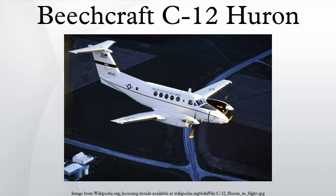The C-12 Huron is the military designation for a series of twin-engine turboprop aircraft based on the Beechcraft Super King Air and Beechcraft 1900. C-12 variants are used by the United States Air Force, United States Army, United States Navy, and United States Marine Corps. These aircraft are used for various duties including embassy support, medical evacuation, and passenger and light cargo transport. Some aircraft are modified with surveillance systems for missions including the Cefly Lancer, Guardrail, and Project Liberty programs.